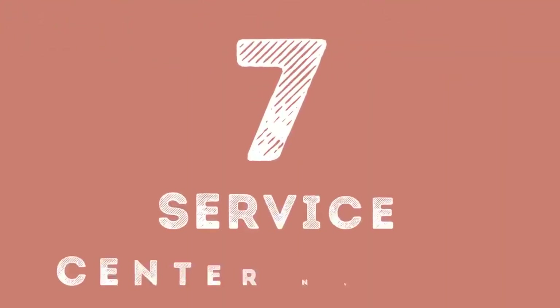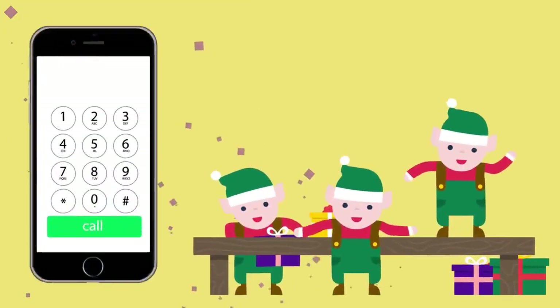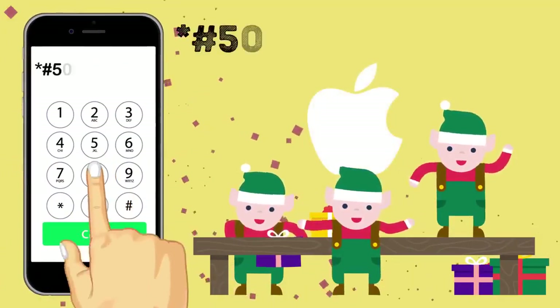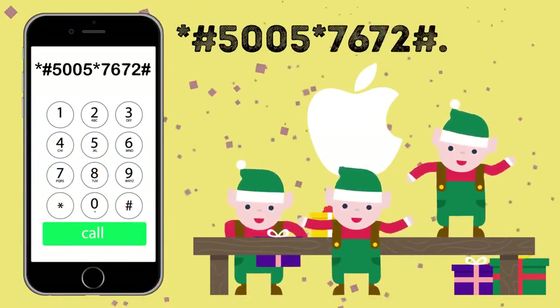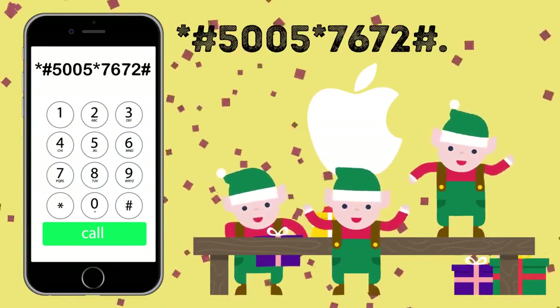Number 7: Service Center Number. iPhone users can quickly find out the number of a service center for a current provider when in need, by simply pressing the combination *#5005*7672#. This is a very cool way to get the correct number right here and now, instead of searching for it in other resources. Great idea, Apple.